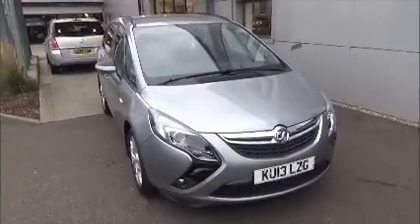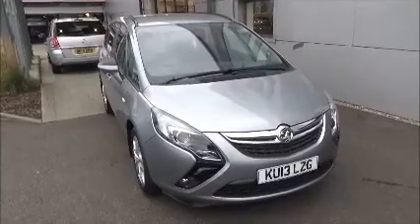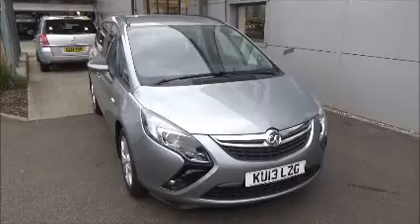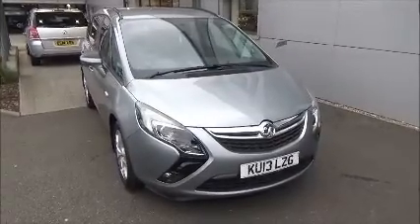You can reserve this vehicle online with a £100 no-obligation deposit, or call our internet sales team to arrange a convenient appointment. If you're thinking of finance, we are confident we could beat any high-street lender or dealer funding plan. Thank you very much for watching.